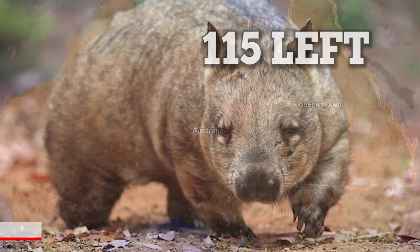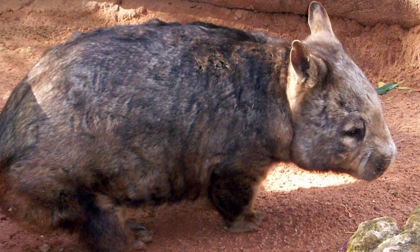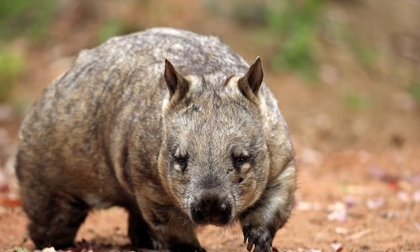They're surrounded by a predator-proof fence. It's one of the rarest land mammals in the world. These marsupials enjoy burrowing underground during bad weather with their sharp, powerful claws. Increased conservation efforts have helped establish a slow but steady increase in population.